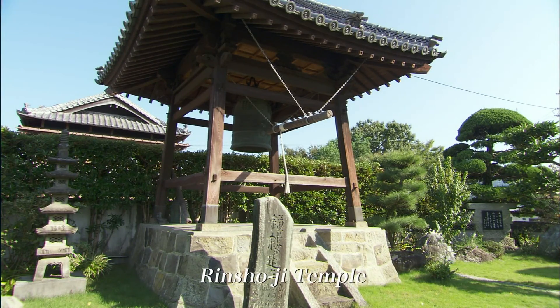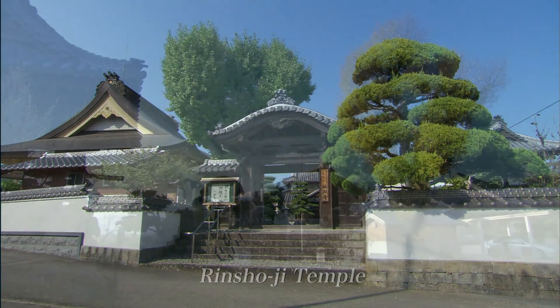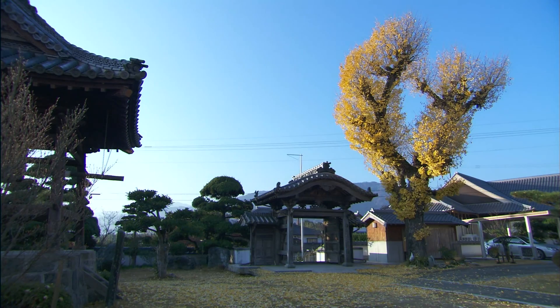Walk through the gateway of Rinshoji Temple to find ginkgo in the west corner, showing a different expression each season.